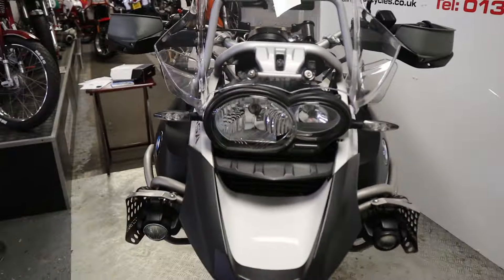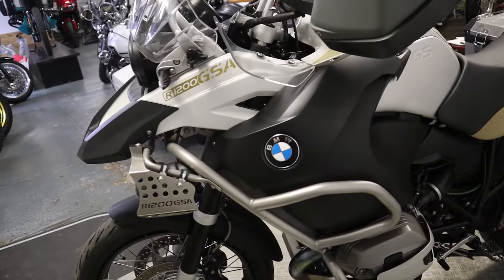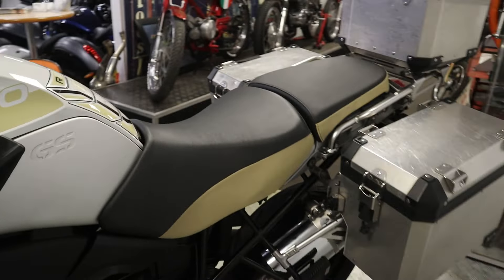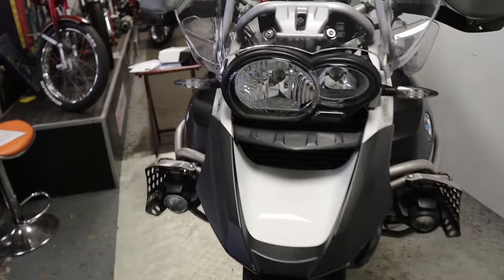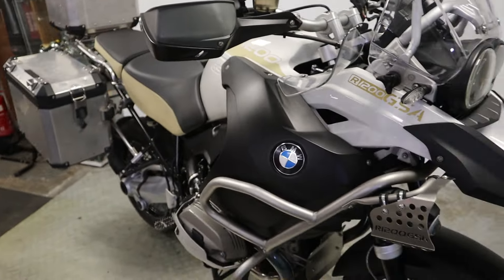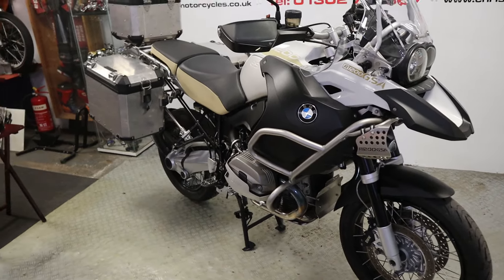I can offer finance on this vehicle up to five years, and we can also offer nationwide or international delivery. If you decide you want to come up on the train to pick your bike up, we do offer a service where we'll pick you up from the train station — not a problem at all. We would also consider a part exchange.